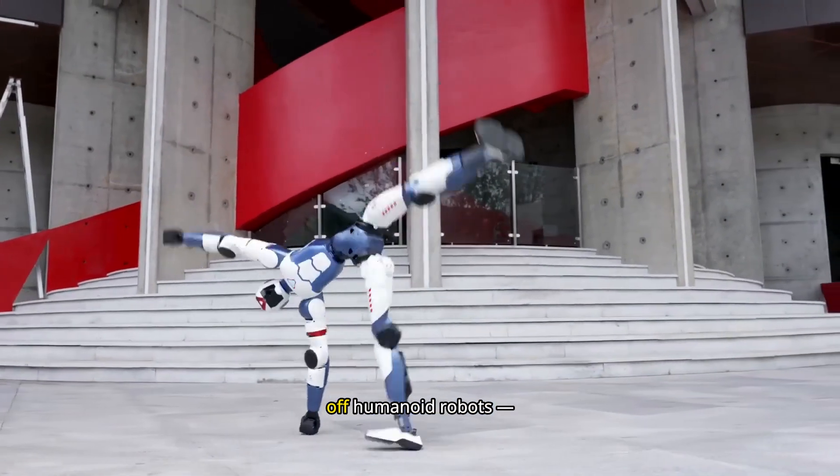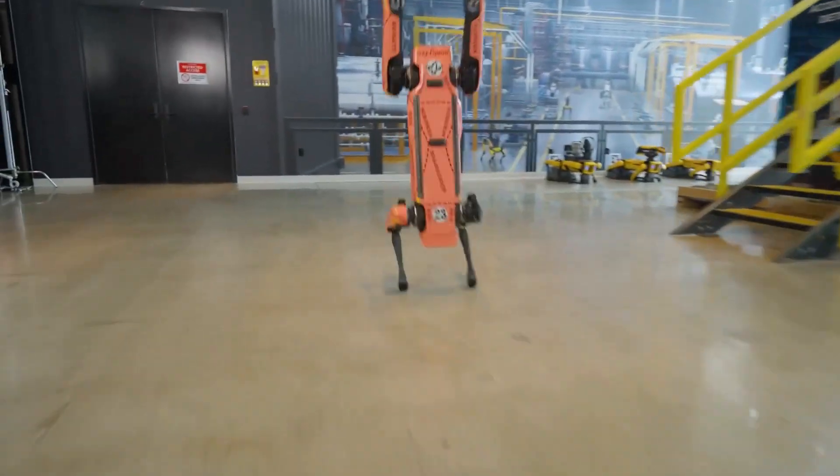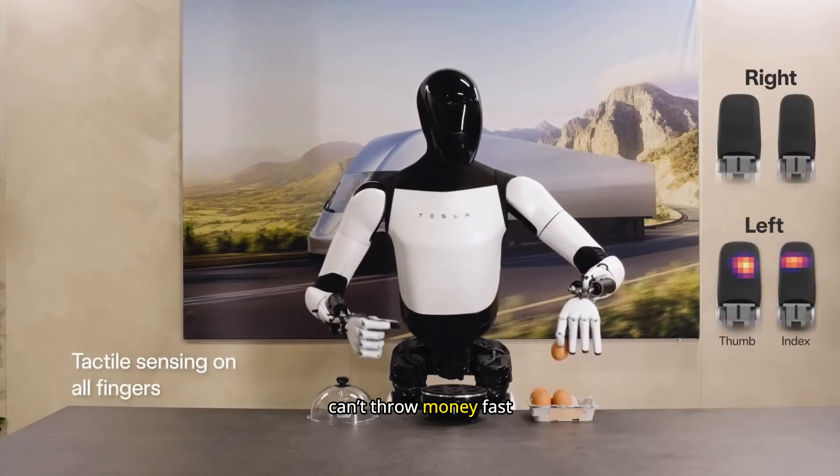Robotics companies love showing off humanoid robots — walking, twitching, flipping, even cooking. The demos go viral, headlines scream the future is here, and investors can't throw money fast enough.